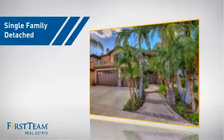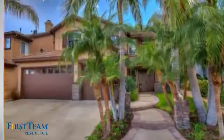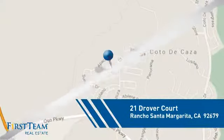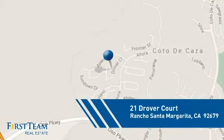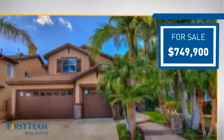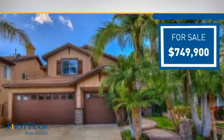This detached home is a great choice for families who want the privacy of their very own lot, and it's located in this area. Currently listed at just over $700,000, it offers an excellent value for the area.